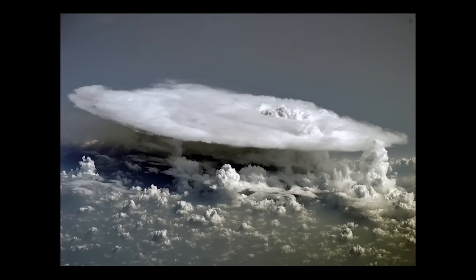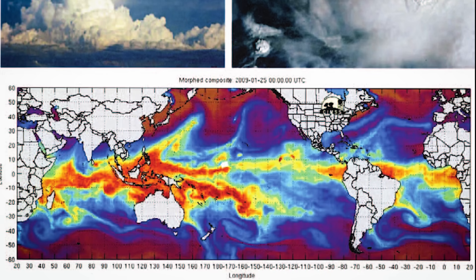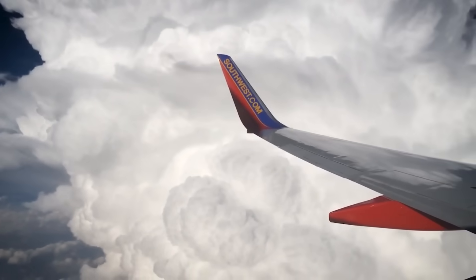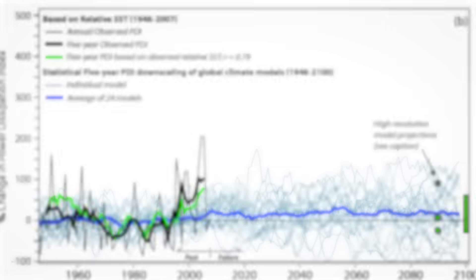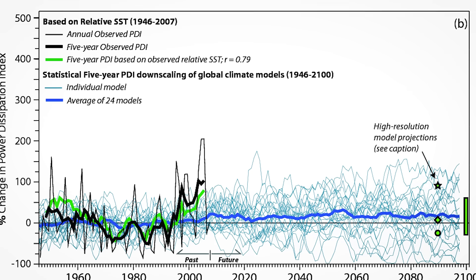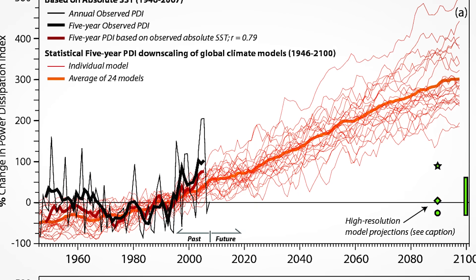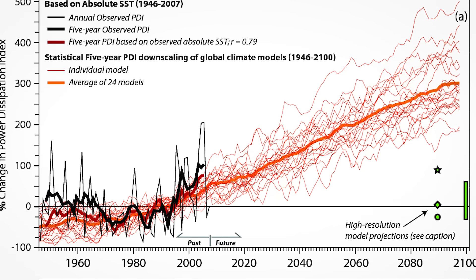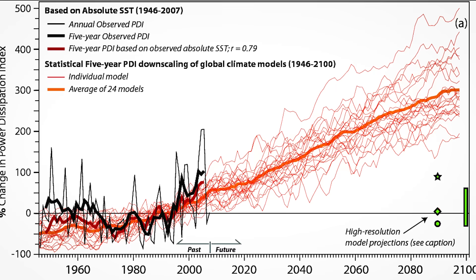From space, cumulonimbus clouds look deceptively peaceful — like cotton balls scattered across the landscape. But this perspective reveals their truly massive scale. Some cumulonimbus complexes can cover areas the size of entire states, creating aerial obstacle courses that force aircraft to detour hundreds of miles to find safe passage. Climate scientists are discovering that warming temperatures are making cumulonimbus clouds more intense and unpredictable. Warmer air can hold more moisture, providing more fuel for these atmospheric engines, meaning the cumulonimbus clouds of the future might be even more dangerous than the ones pilots face today.